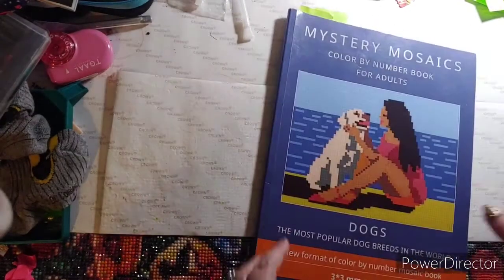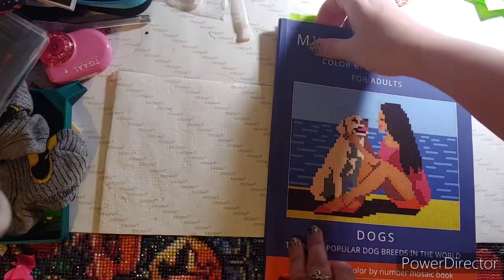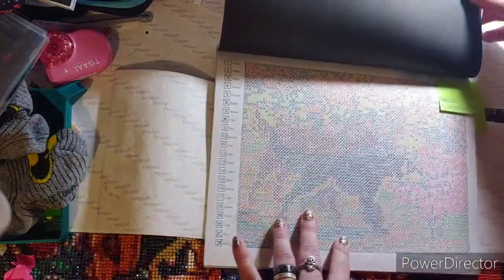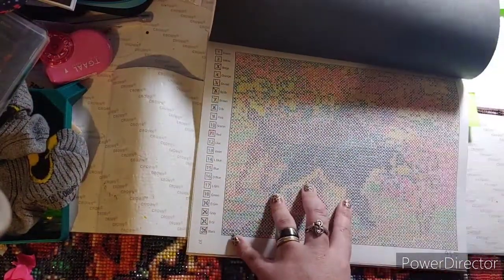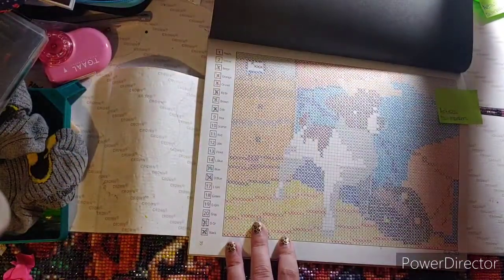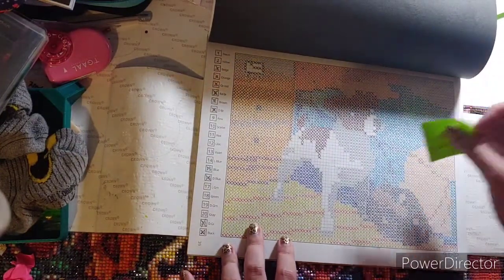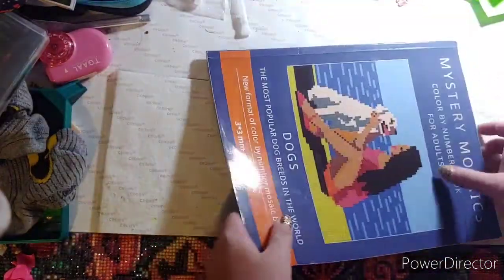The next one I did was Mystery Mosaic Dogs, also by the Belva Family. The ones I did were this one and this one — also done in the X method with the Twine markers. I'm almost done completing this book and I will be excited when I do. I think I have eight pages left.